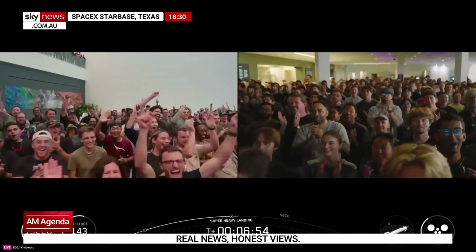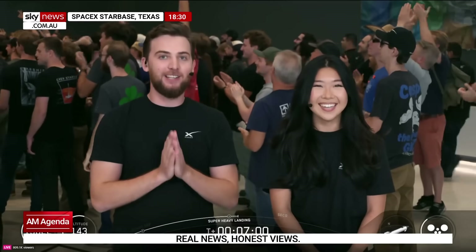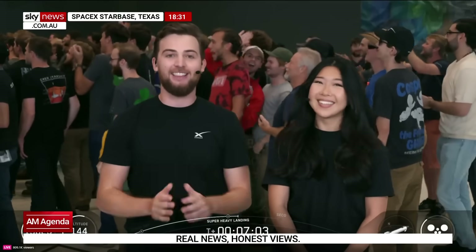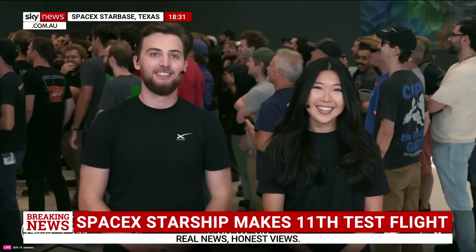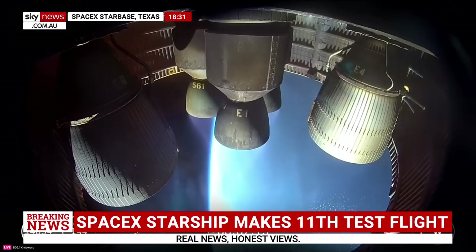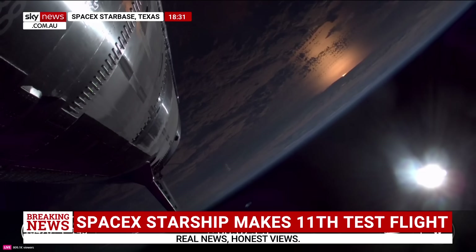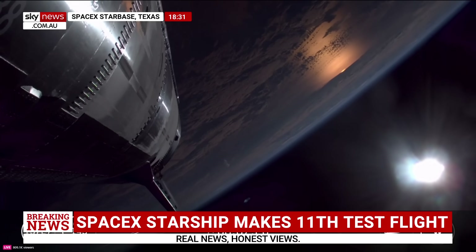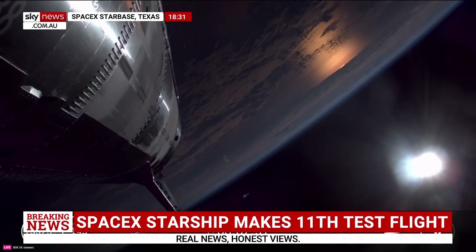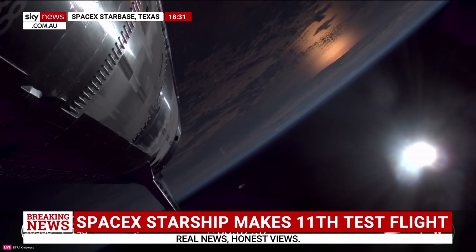Wow, that was absolutely awesome! If you can even hear us right now, congrats to the whole SpaceX team — so far, so good for today. That was incredible. Back to ship — it's still making its way up. We've got a little under two minutes left in this ascent burn, with all six Raptor engines still firing. The next major milestone we're looking for is SECO, our second stage engine cutoff, coming right at about 8 minutes and 58 seconds into flight. We've got about a minute 20 still to go.